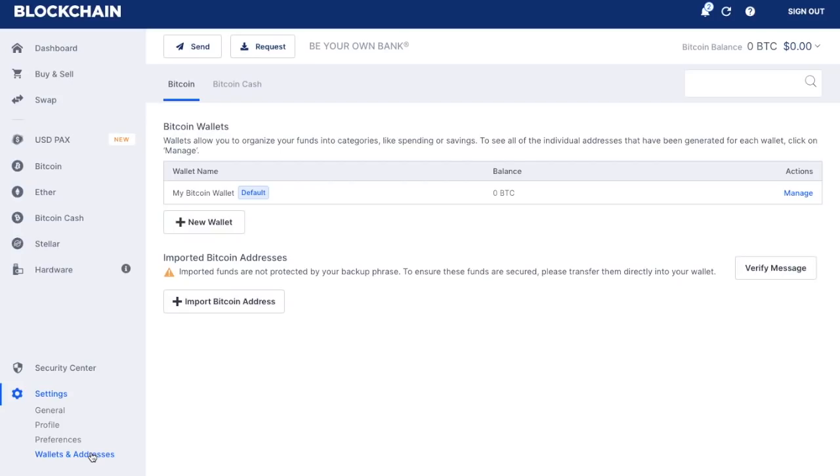Let's look at Wallets and Addresses under the Settings section. Under Bitcoin Wallets, you can categorise things — for example, everything coming from a certain address you could categorise as 'Exchanges', so anything received from an exchange is clearly labelled. You are your own bank, so you want to ensure your transactions are clear and understandable. You can also import Bitcoin addresses — if you have an Exodus wallet and want to view your available funds within your blockchain wallet, you can import a Bitcoin address. I've created a separate tutorial for this as it's more of an advanced function.